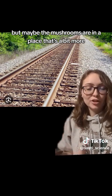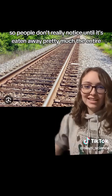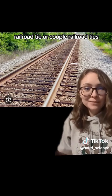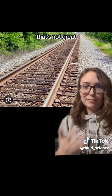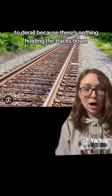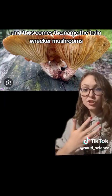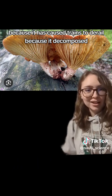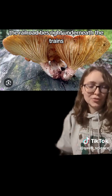But maybe the mushrooms are in a place that's a bit more in the middle of nowhere, so people don't really notice until it's eaten away pretty much the entire railroad tie or a couple of railroad ties. And as you may guess, that's not great — it may cause the train to derail because there's nothing holding the tracks down because it got eaten by mushrooms. And thus comes the name the train wrecker mushroom, because it has caused trains to derail by decomposing the railroad ties right underneath them.